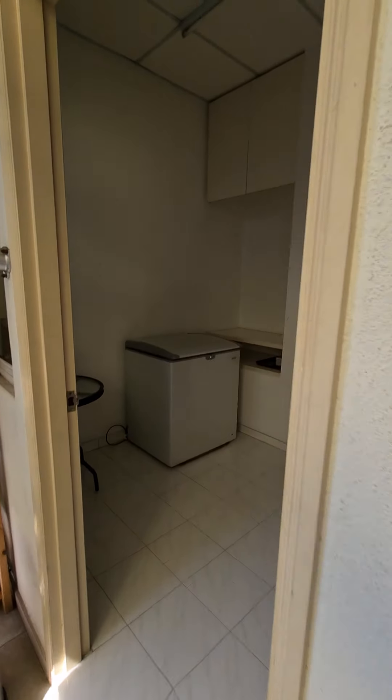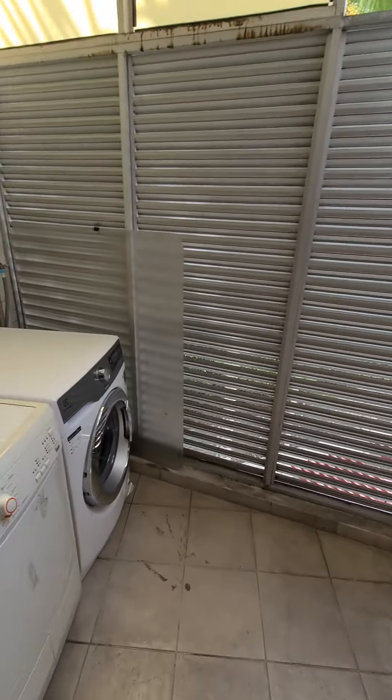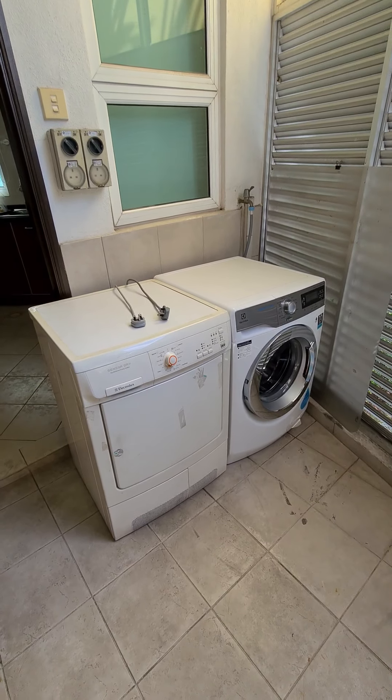There is a bathroom and a maid's room. The maid's room has a freezer, a washing machine, and a dishwasher.